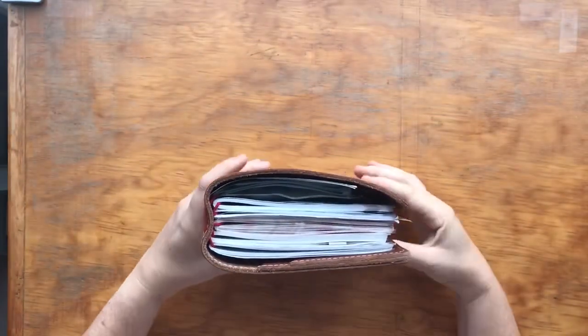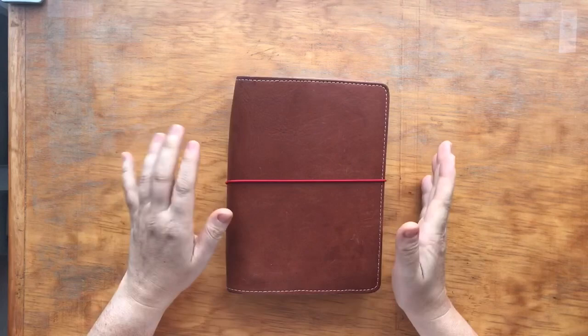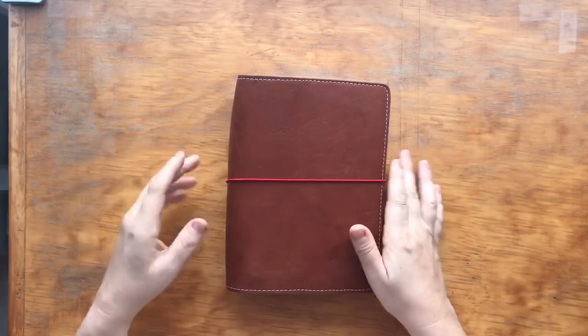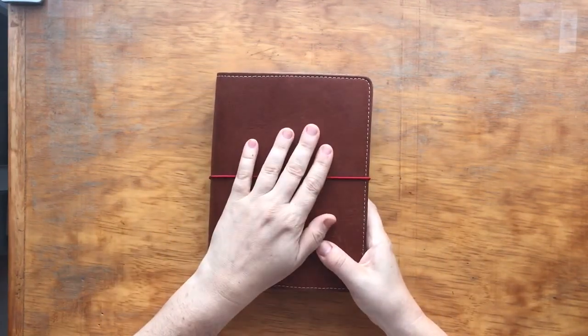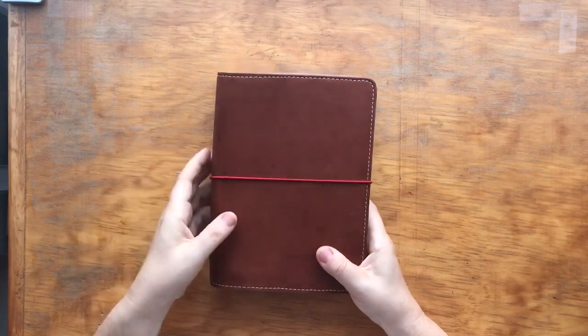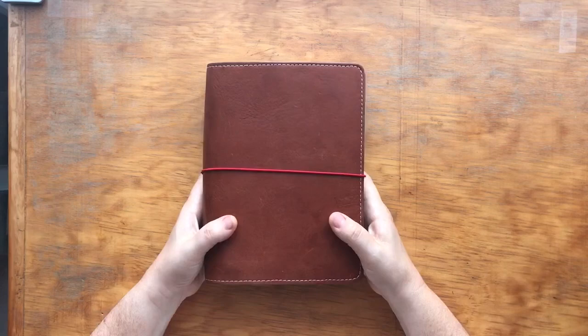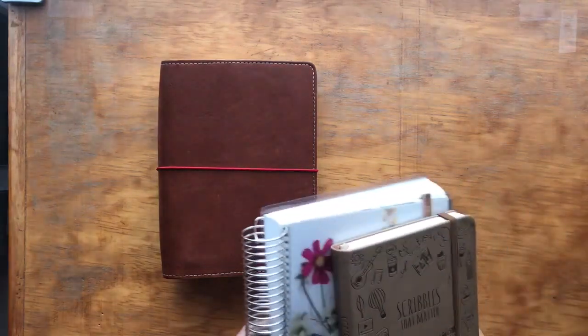Last year I did use an Erin Condren teacher planner — the big bulky one — and I found it was way too bulky to carry around. It was super heavy by the end of the year with all the stickers and everything I had shoved in there. So I decided to do the petite, which I can rotate in and out, and just save the petite planners for my plans for next year.